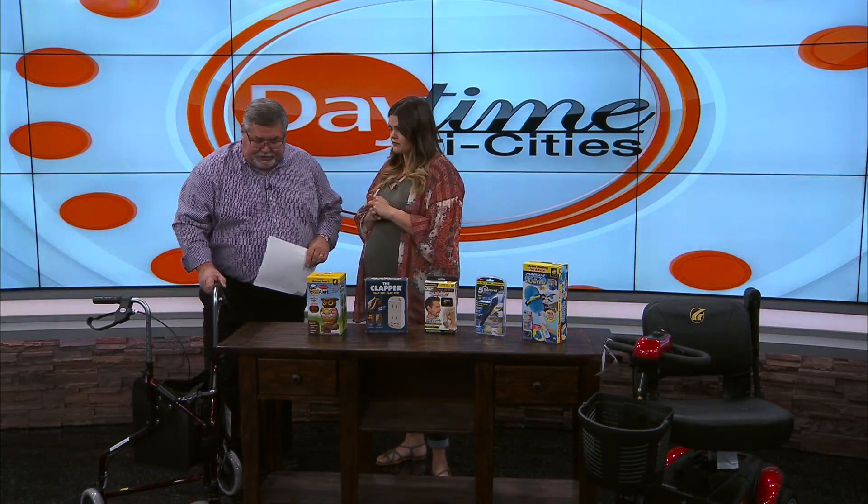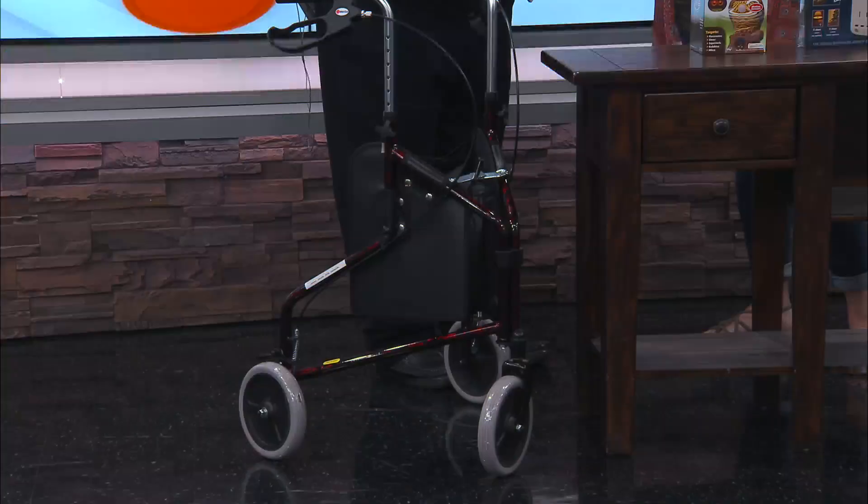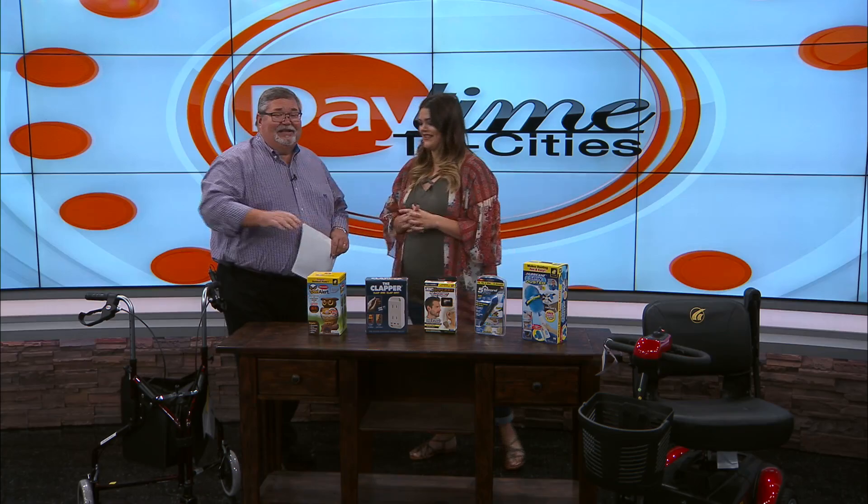We don't want to leave without talking about this very special walker — the Three Wheel Rollator. We actually had it last week and sold out in the store, so we've got more stock in. These are better than standard walkers because with regular walkers you have to push forward and pull backwards, which can cause strain. This one has double handle brakes and rolls on its own, so it's very easy.